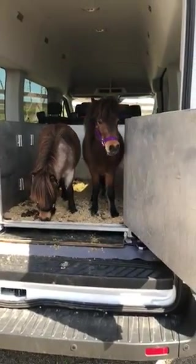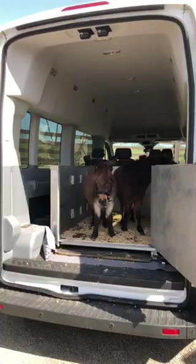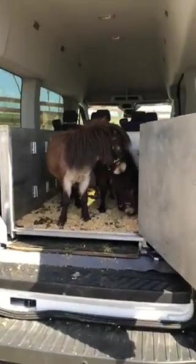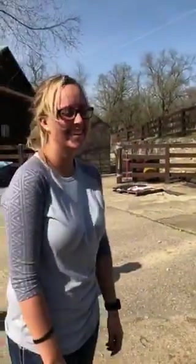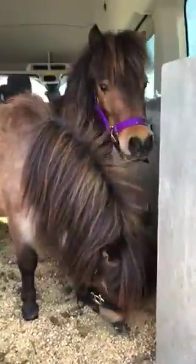Here is our van. We have a Ford Transit, extra large, extra tall — whatever that's called. Clearly these two don't need it extra tall. It's more for the humans that get them ready, like Shelby. It's easy for her to stand in there and not have to duck.